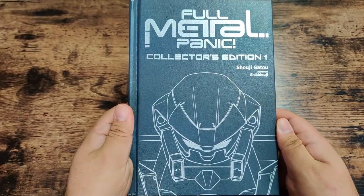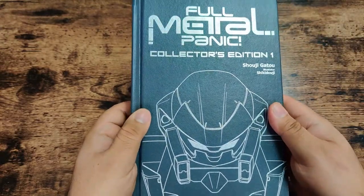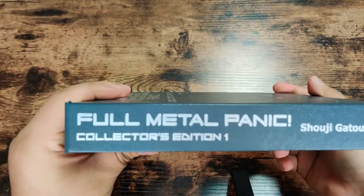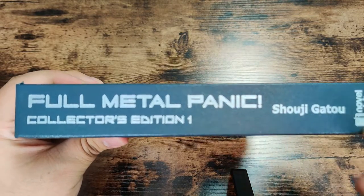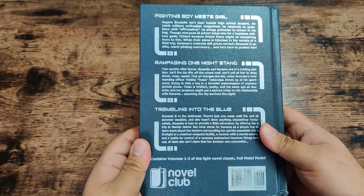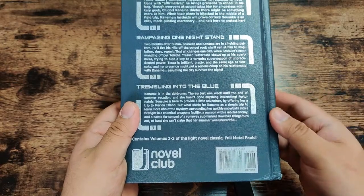Here we have Volume 1. I love the arm slave on the cover, and the full title is printed in this gunmetal gray color that shines a bit against the light. Taking a look at the spine, you can see what this book will look like on your shelf, with the J Novel Club logo down here. The back has the synopsis for the first three volumes along with the J Novel Club logo again.